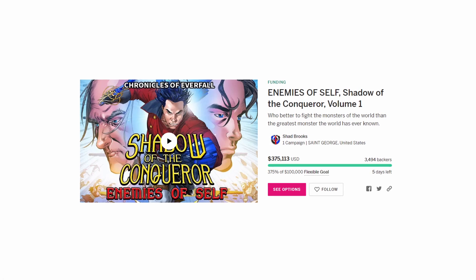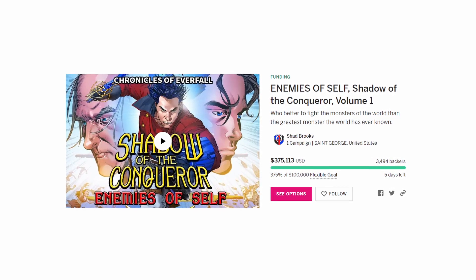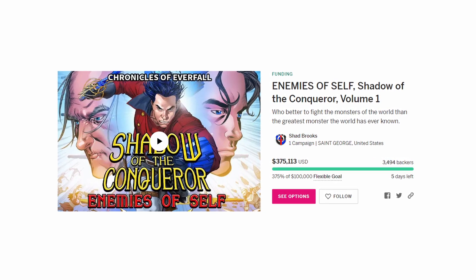This isn't clickbait. With the success of the Shadow of the Conqueror graphic novel launch campaign, we're able to give something back to everyone who has supported us by adding in bonus features — even a freebie. Not kidding.